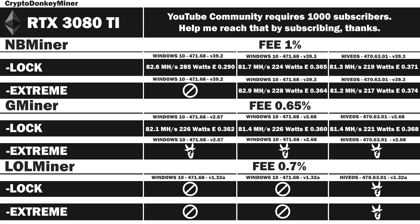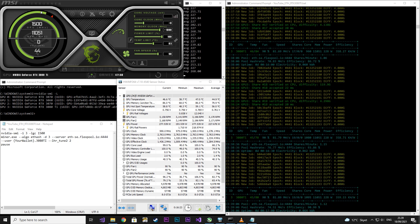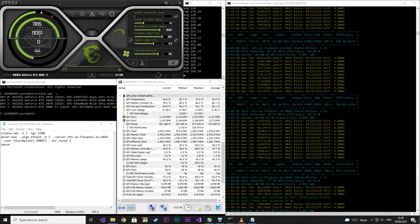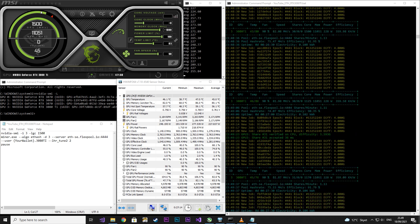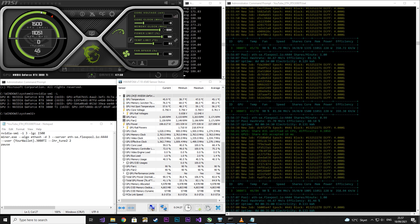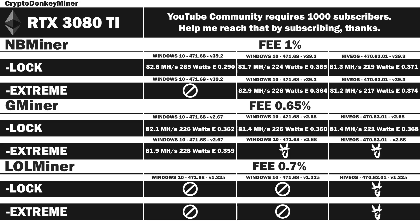Up next we have Gminer in extreme mode in Windows 10 with version 2.67 — let's hope for some better results this time. I locked the core clock at 1500 and the memory clock at 1800. I'm working on some Ergo videos with the same graphic cards using the same method. I'm not entirely sure if I should continue with extreme mode — I would like your input, please drop a comment. Results: 81.9 MHz per second at 228 watts, efficiency rating 0.359. So it looks like extreme mode is not actually giving anything at all.